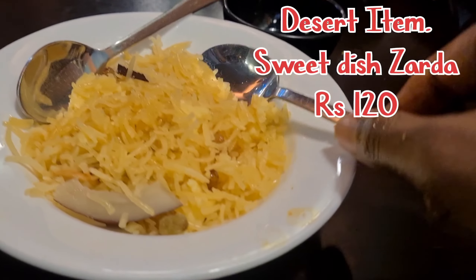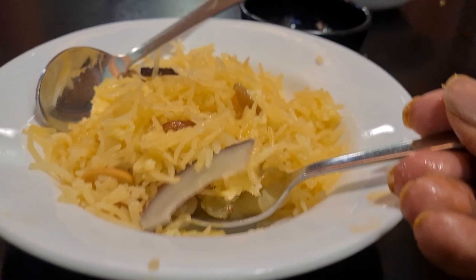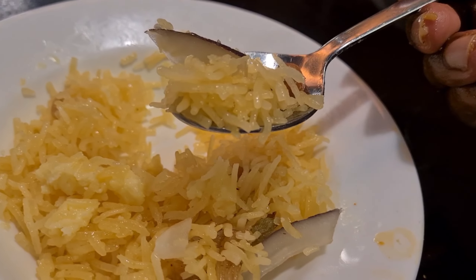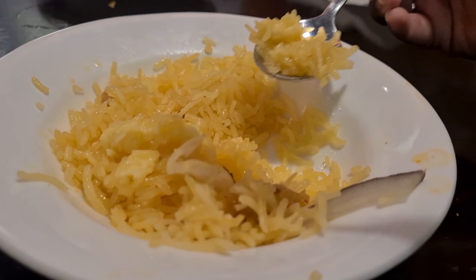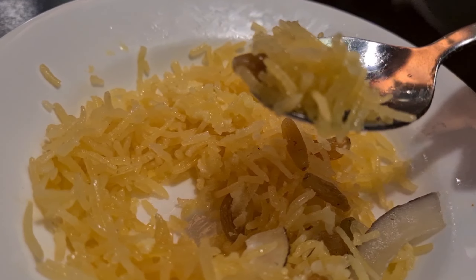This is the last item — a dessert called Zarda. It's mostly served at weddings. It's a mixture of dry fruits and basmati rice — a sweet dish. Khoya is there, along with lots of dry fruits and coconut.